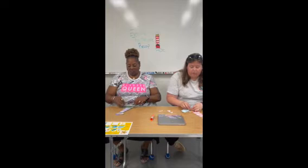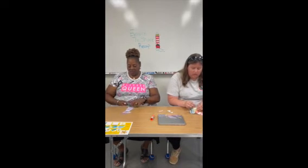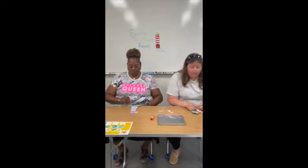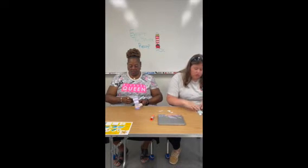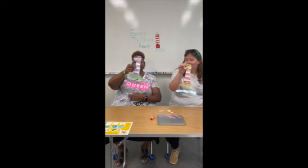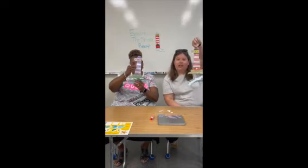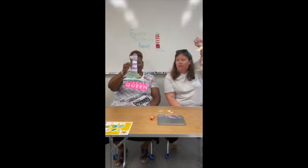You might have to ask a grown-up to help you with this if you can't tie a knot by yourself. It doesn't have to be really really tight, just enough for your waves to stay on. And boys and girls, it doesn't have to be perfect — it's your lighthouse, and waves all look very different.